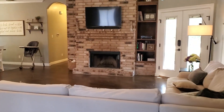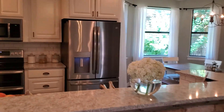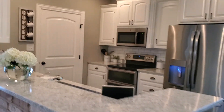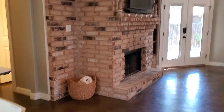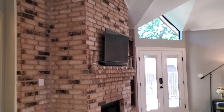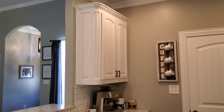Coming into the living area, the front door's behind me. You can see the kitchen. There's a little brick detail that matches the fireplace really well. You have the dining area to the side with a big bay window. The fireplace has a lot of detail on it. The kitchen is in really good shape — all the cabinets are gorgeous.